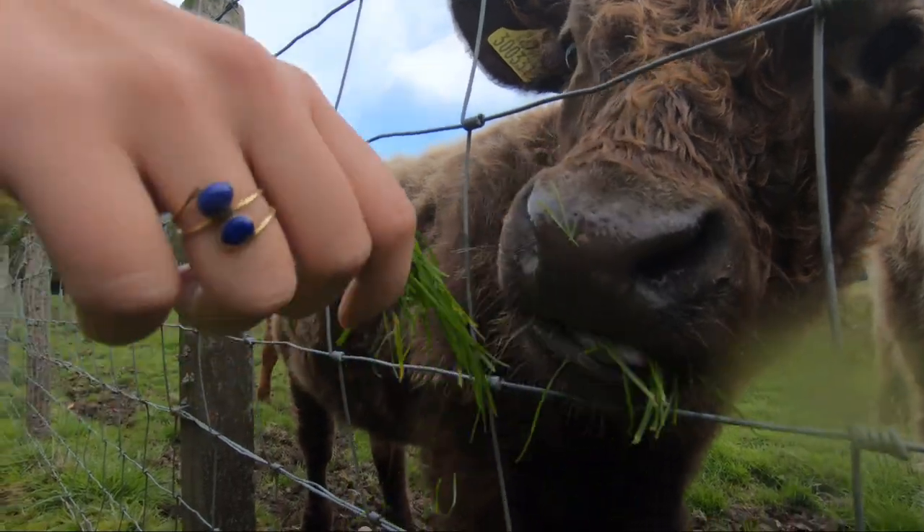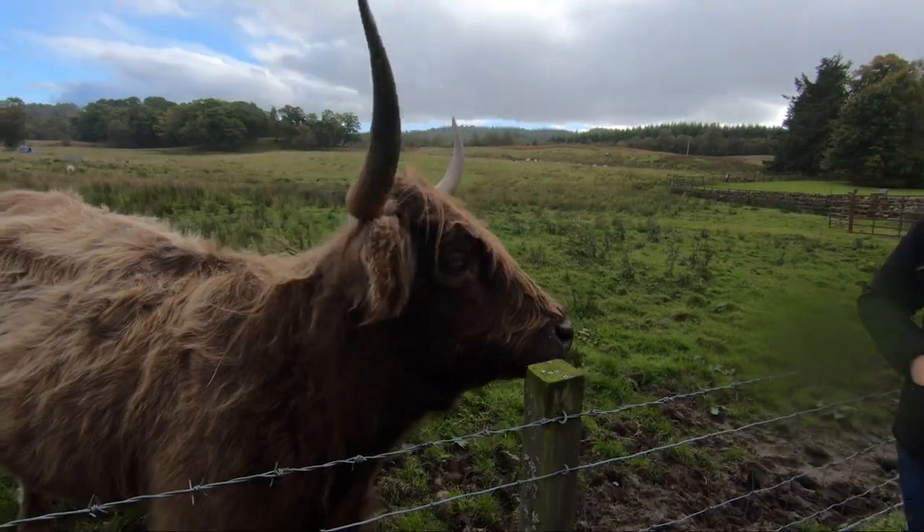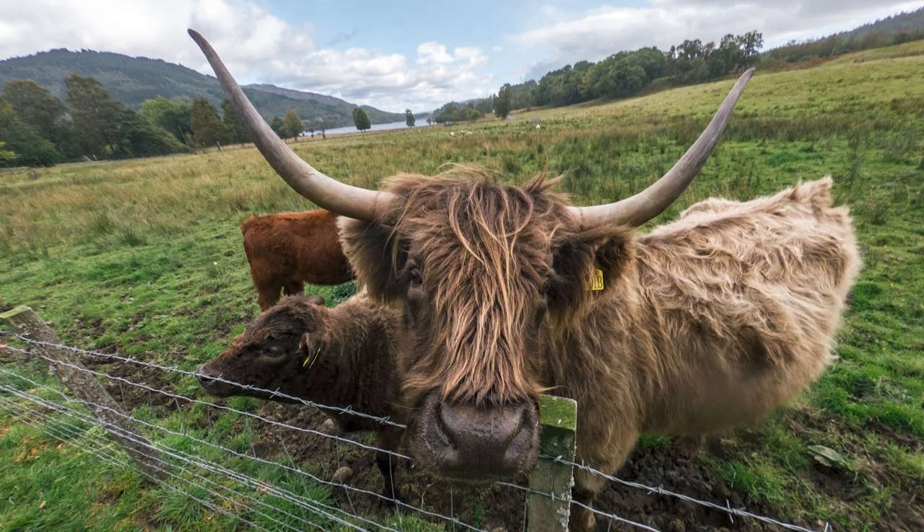Scotland is also home to the Highland cattle, known for their shaggy hair. A trip to the countryside surrounding Edinburgh is a great opportunity to see these unique animals up close.